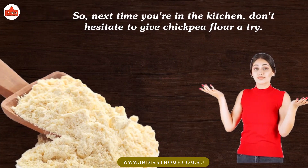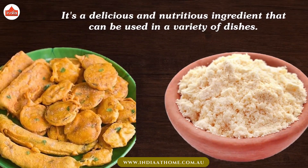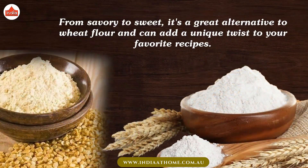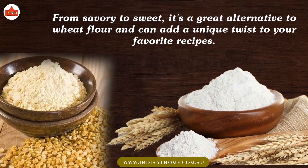So, next time you're in the kitchen, don't hesitate to give chickpea flour a try. It's a delicious and nutritious ingredient that can be used in a variety of dishes. From savory to sweet, it's a great alternative to wheat flour and can add a unique twist to your favorite recipes.